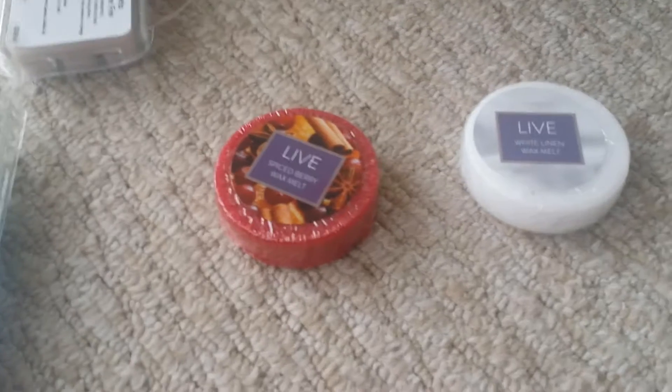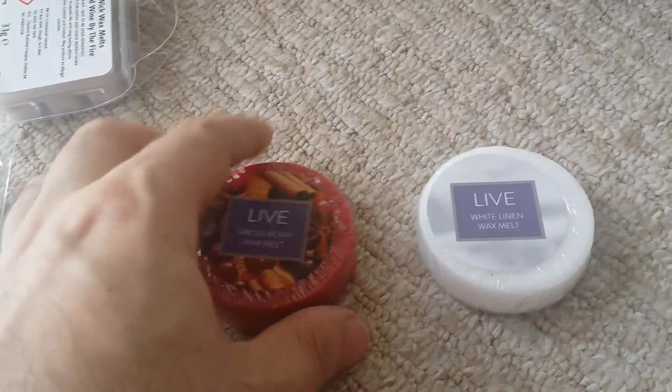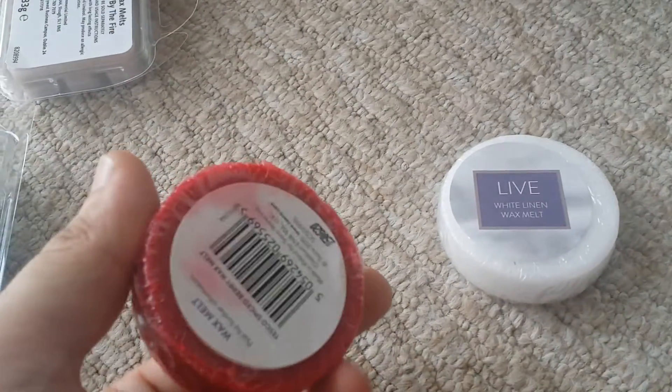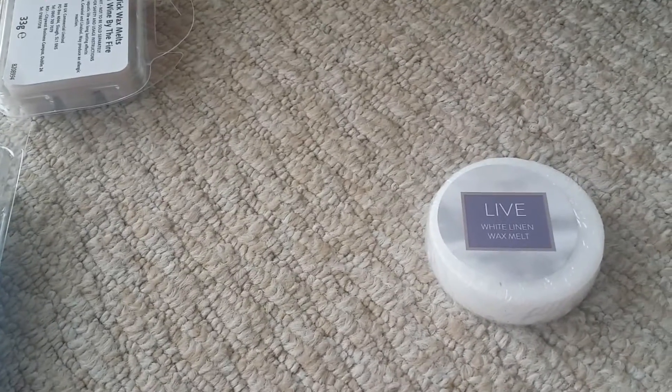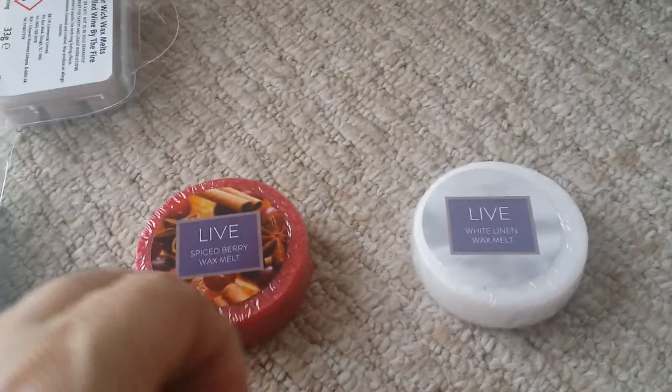Tesco now do wax melts which are 60p each. These smell so beautiful and really, really strong, so I'm looking forward to melting those.